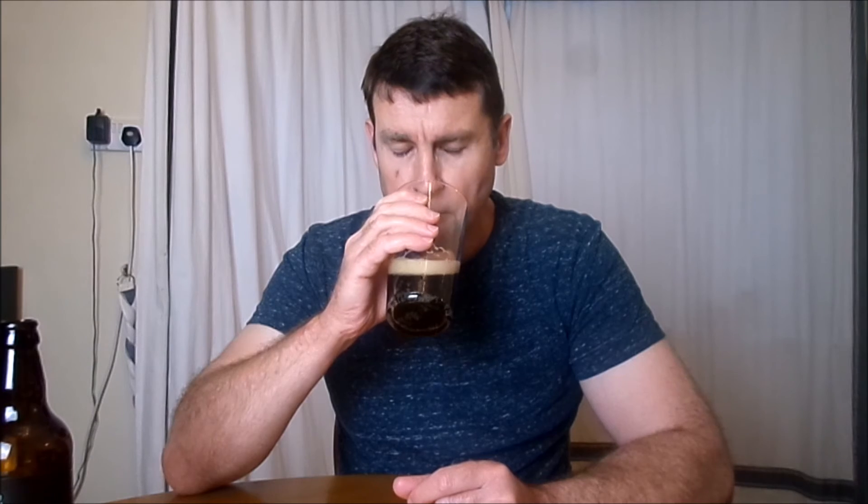So let's have a look to see what it looks like in the glass. We pour it carefully not to upset the yeast sediment. Beautiful dark rich colour, really well carbonated. Lovely aroma — you can smell the malts in there. Strong roasted barley smell.